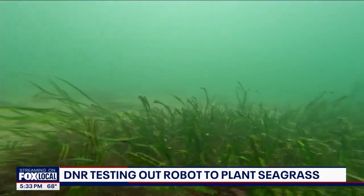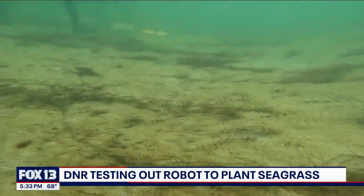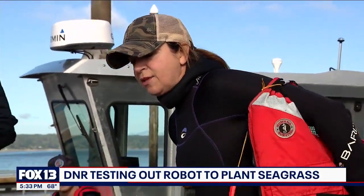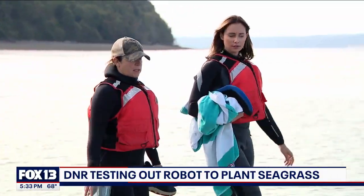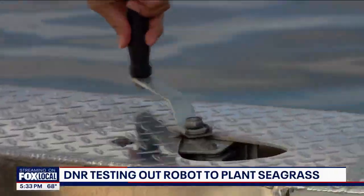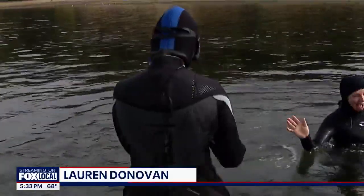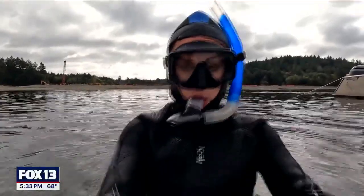To fully understand the decline, you've got to go under, where you can actually see the huge areas where we've lost that critical kelp and eelgrass. In her seven years as public lands commissioner, Hillary Franz has championed seagrass restoration efforts, but never before has she suited up to witness the loss herself. We've just dropped anchor in some tidelands and we're going to hop into the water, wetsuit and all, and see the robot in action.